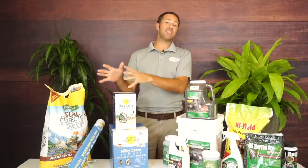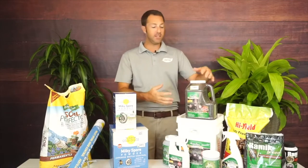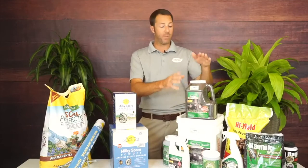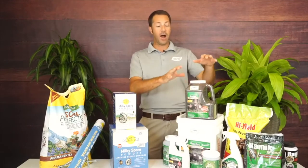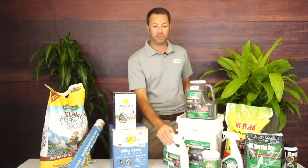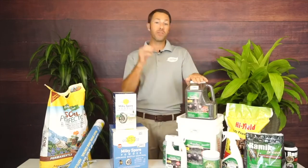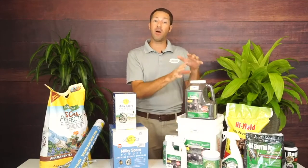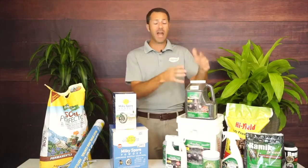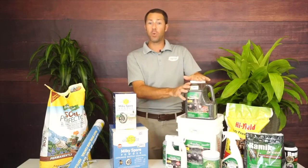About 10 to 15 years ago, Milky Spore was all we had. Then repellents started coming out. Repellex is my number one brand — it's a great, safe, economical way to get them out of your yard. It's available in granular form, and also in liquid. What's really cool about Repellex is it has twice the amount of castor oil as pretty much any other product on the market. Castor oil works on both moles and voles.